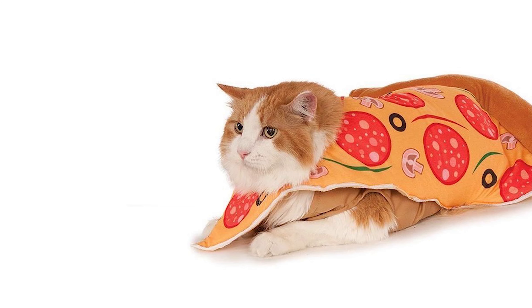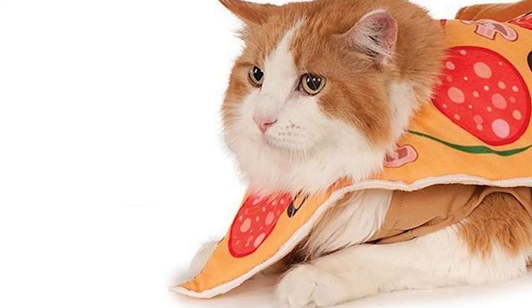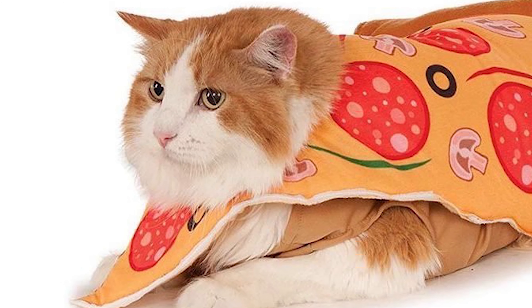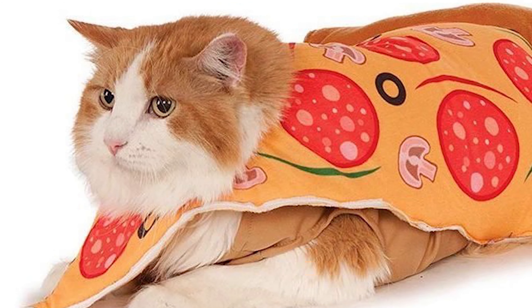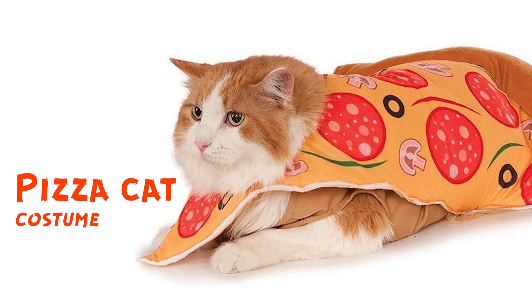The pizza cat! The pizza cat! The pizza cat! If you are a great lover — a huge lover of pizza like me — please pick this one. I want more cat pizzas.